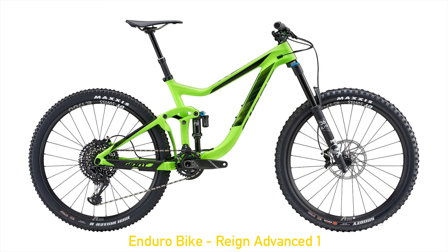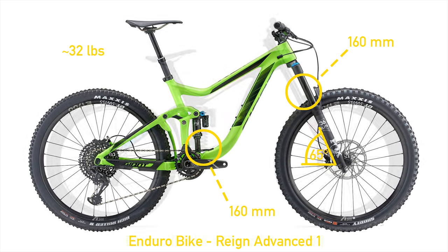Enduro bikes are like the evil twin of trail bikes. They care a lot more about descending than anything else, but they still need to be fun to pedal up the mountain, so they shift the balance a little bit more towards descending. They'll have more suspension, usually around 160 to 170 millimeters of travel, and slacker head angles, usually around 65 degrees. Since more suspension usually comes with weight, and these bikes are expected to be treated even more roughly, a few extra pounds are normal.